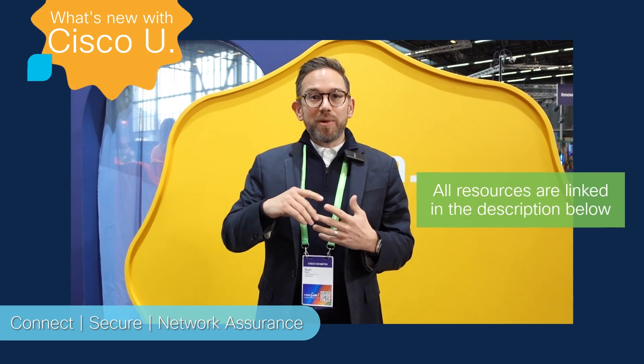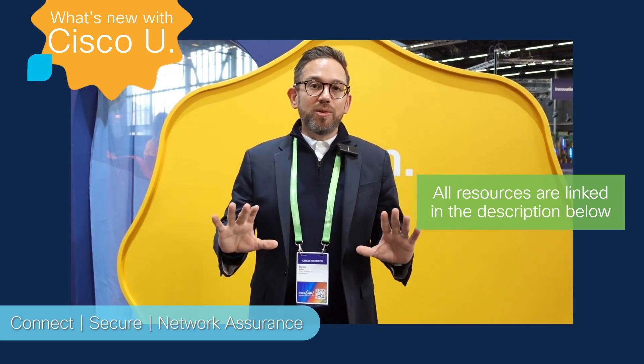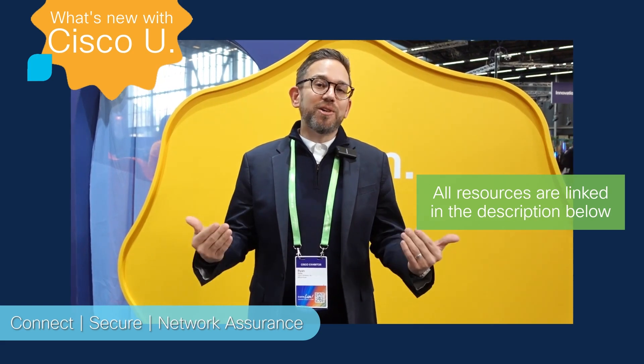The newest one in the network assurance category is the Enterprise Network Assurance Certification, all a part of the multi-cloud suite. You can find the blueprint and news about when training is available later this year. All of that is available here at Cisco Live, but it's also on cisco.com for you to learn more. If you want to get started with the training, you can go to u.cisco.com and register today.